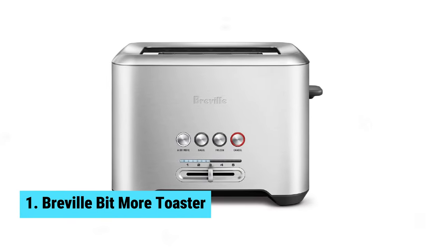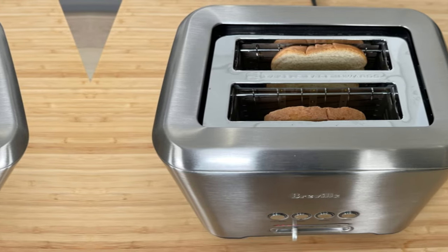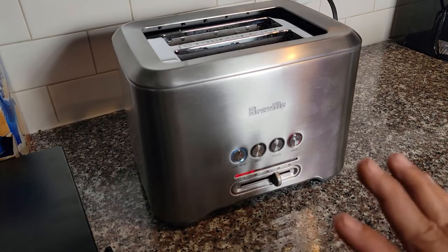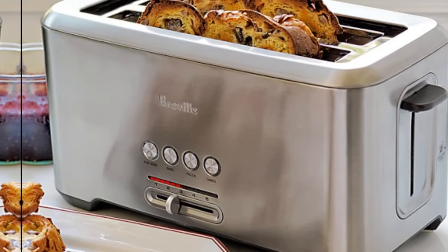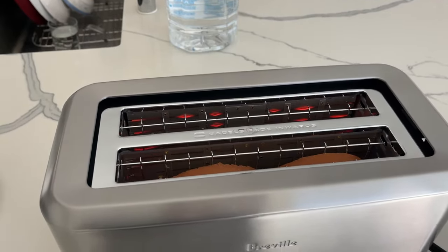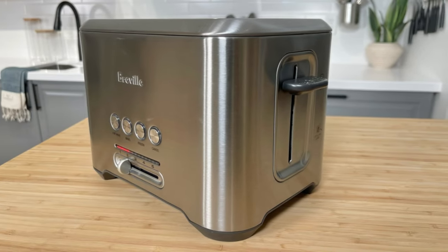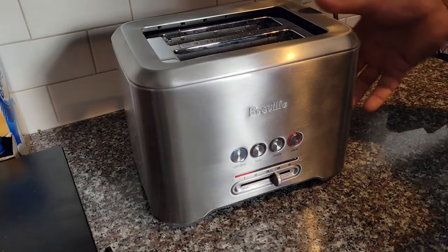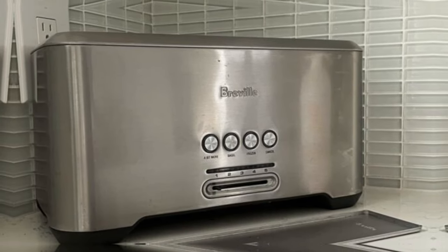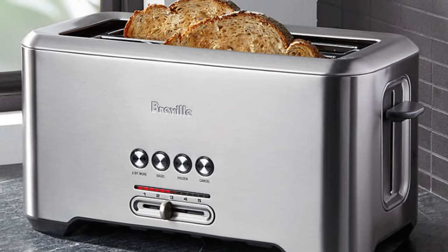Number 1: Breville Bit More Toaster 2 Slice. If you want the best two-slice toaster on the market, the Breville Bit More Toaster is your top choice. Its premium build, wide slots, and excellent toasting range set it apart from the competition. The sturdy metal body is durable and sleek, adding a touch of luxury to your kitchen countertop. One standout feature is the Lift and Look function, which allows you to check on your toast without disrupting the toasting process. The A Bit More button is a convenient touch for those who like their toast a little more well done. The cycle countdown indicators are a handy addition, ensuring you know exactly when your toast will be ready. What I love most is its ability to toast bread evenly and consistently — no more worrying about one slice being darker than the other. This toaster delivers perfectly brown toast every time.